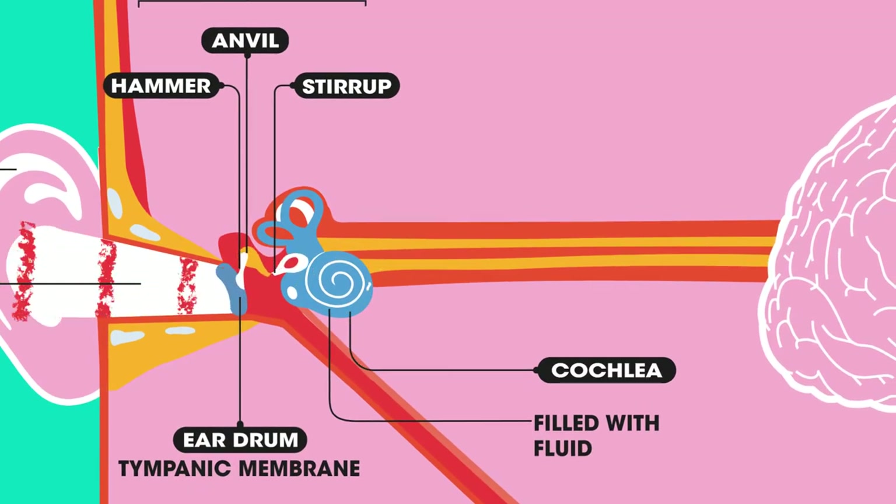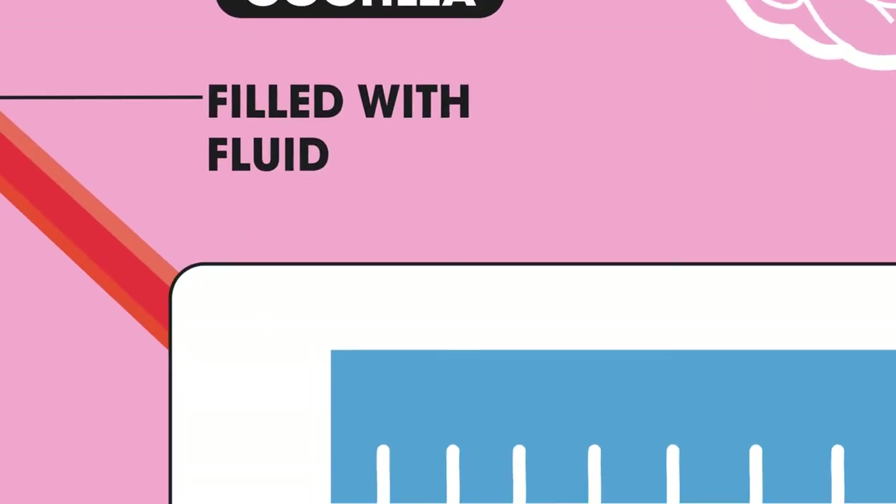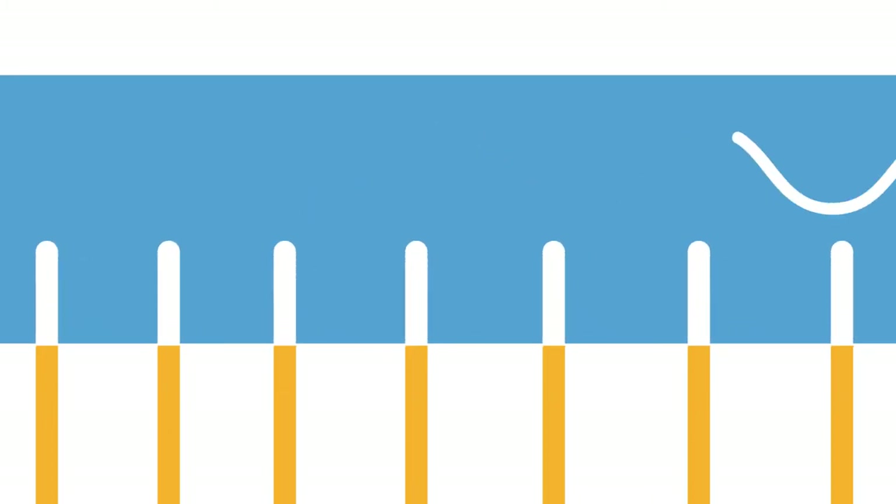The vibrations pass through to the fluid inside the cochlea. It is inside the cochlea that the sound waves are transformed from vibrations into electrical impulses.